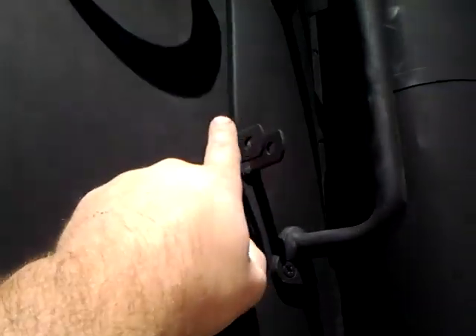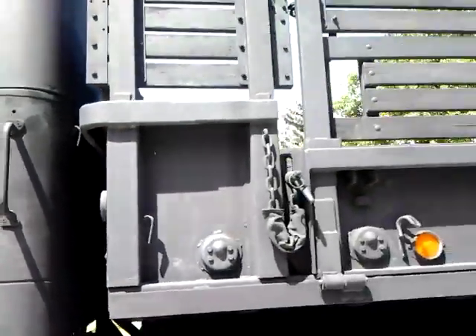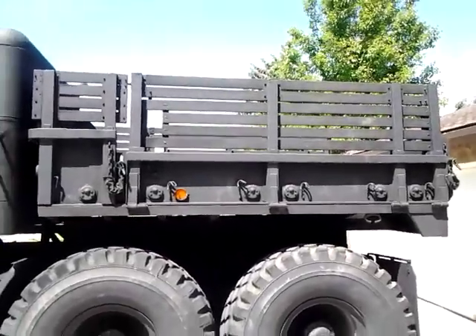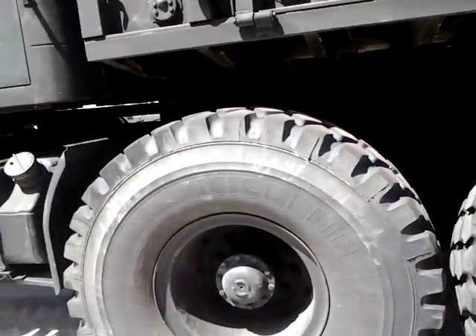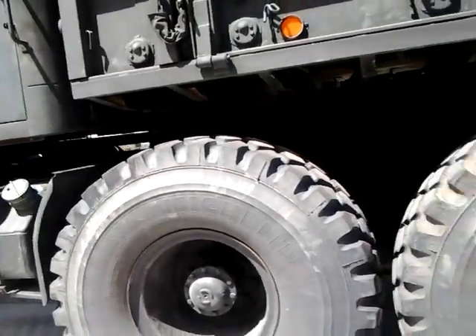All the windows work, all the glass is good. There are little tabs welded on all four doors so you can put a padlock to lock all the doors from the outside. We've got the shortened 14-foot bed — shortened to a nine-foot drop-side bed with troop seats. And of course, the big Michelin 16.20 tires.